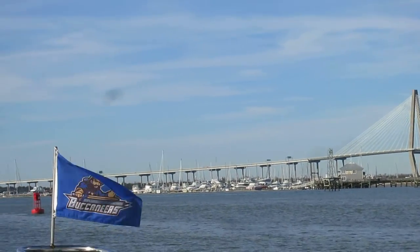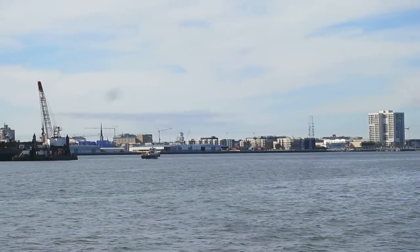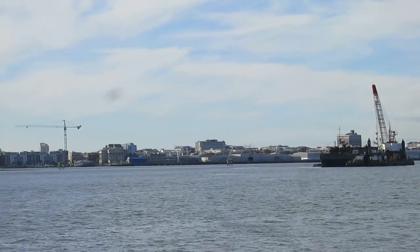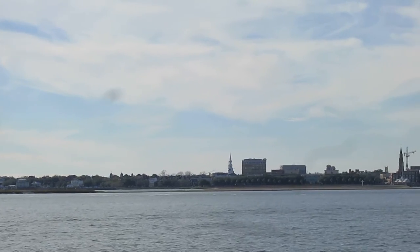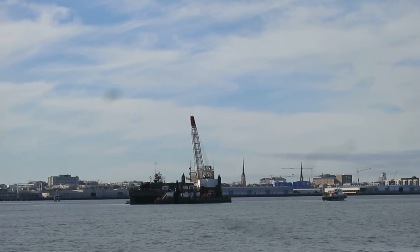We have the ferry that comes back and forth to Fort Sumter in front of us. We just passed a huge dredging vessel, and this next one up here is also dredging. And you can see here towards the church steeples and stuff, with the Rainbow Row back there.